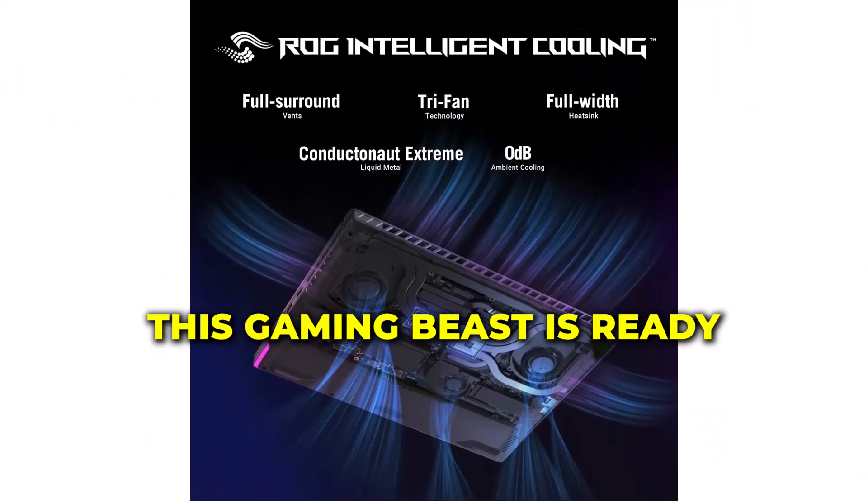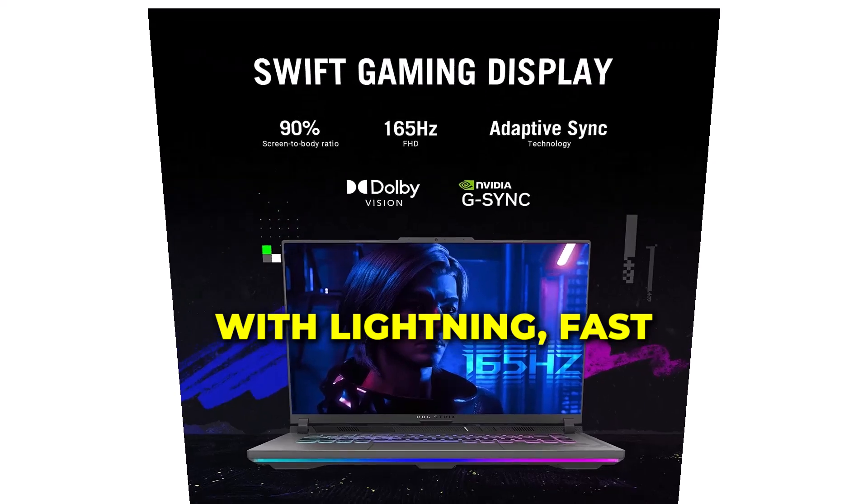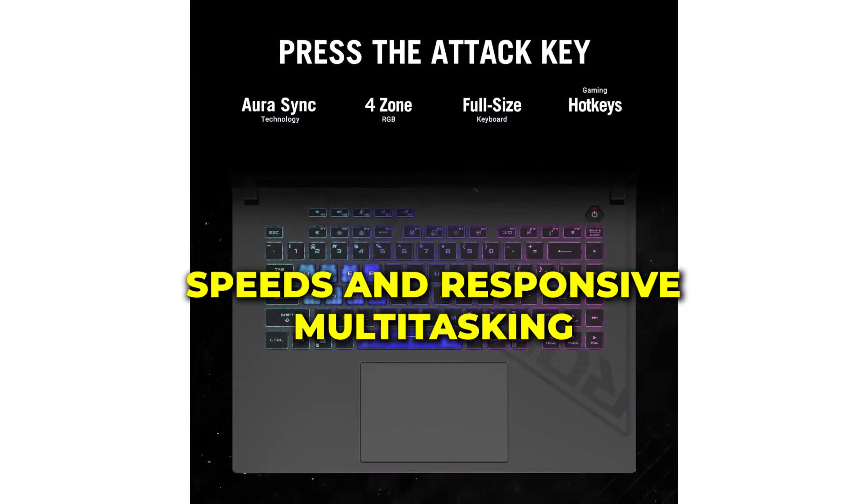Equipped with the latest Intel Core i7-13650HX processor, this gaming beast is ready to tackle any challenge you throw its way with lightning-fast processing speeds and responsive multitasking.